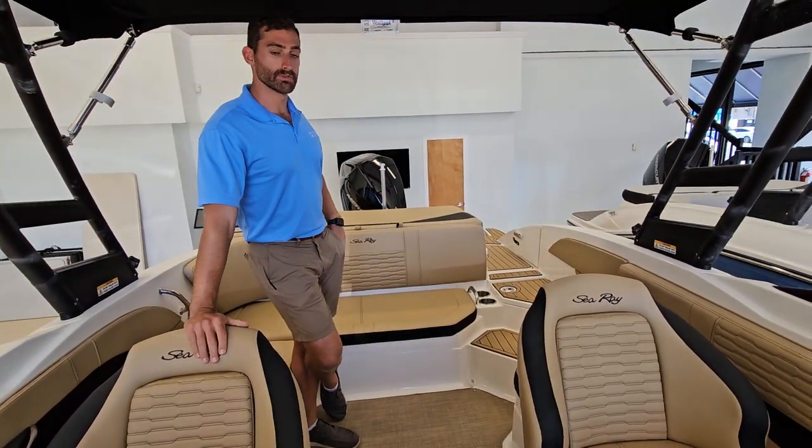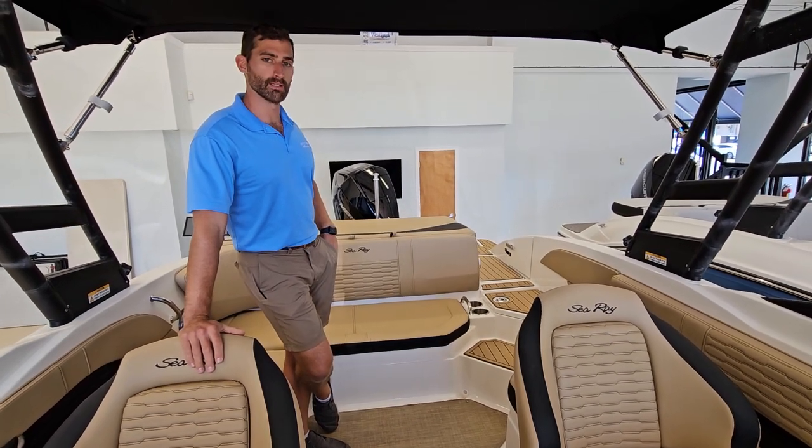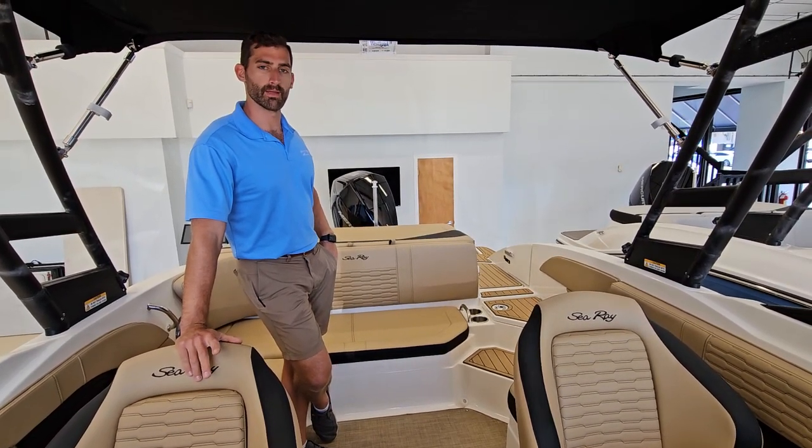Again, this is a 2024 Sea Ray 21 SPX available here in Brick, New Jersey. I'm Barry — see you on the water.